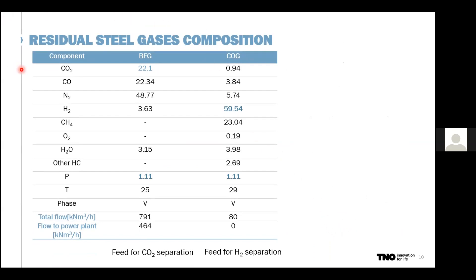Regarding the composition of the steel gases: for blast furnace gas, the CO2 content is 22%, and I want to point out there is quite a high nitrogen content in this stream. For coke oven gas, we have 60% hydrogen and also 1% CO2. Because of this low CO2 content, we also need to combine steam and dry reforming.